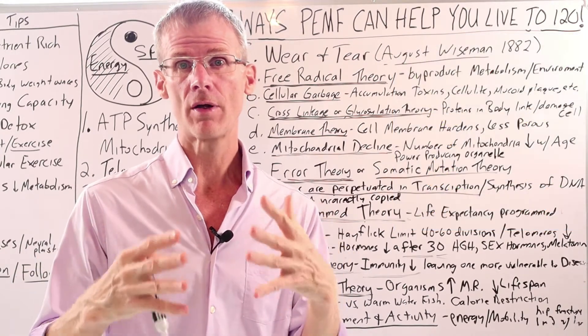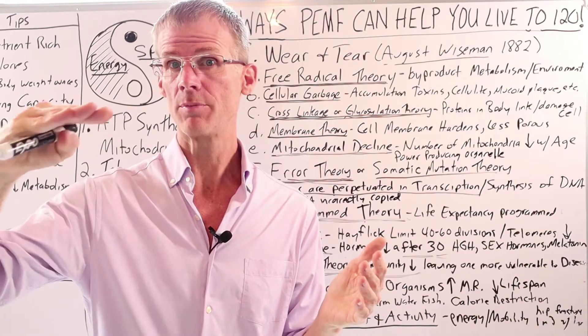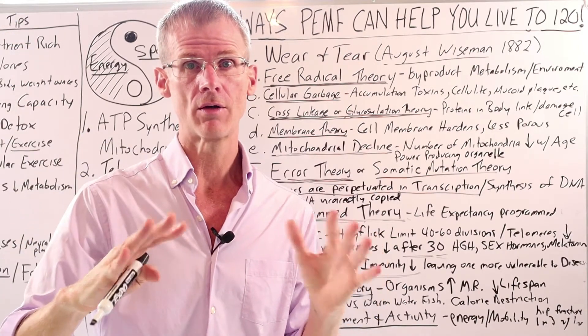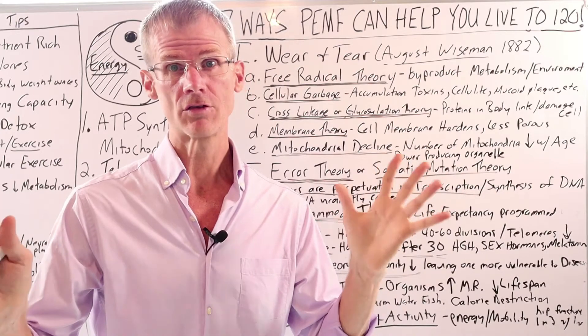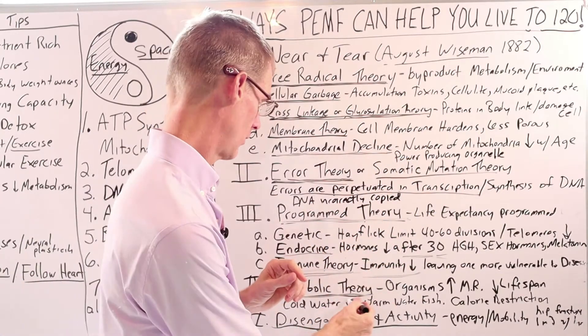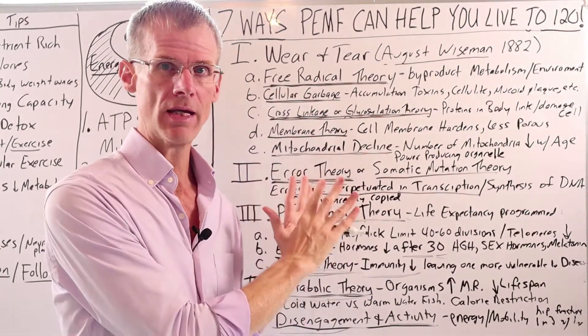Calorie restriction studies done by Walford and many others have shown a 30 to 50 percent increase in lifespan when calories are radically reduced. There has not been a good human study on this, but many animals studied have shown calorie restriction is one of the ways we can increase lifespan, because reducing calories lowers our metabolism. So those are some of the main theories of aging.